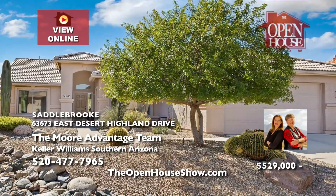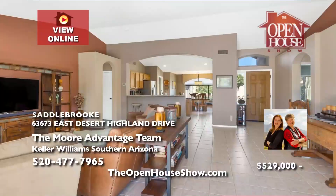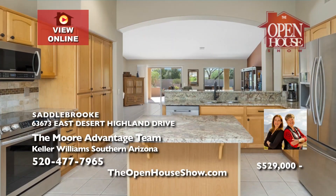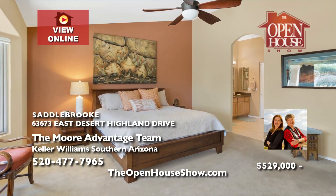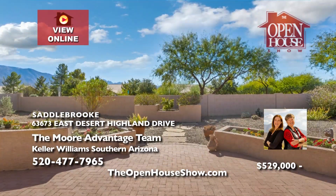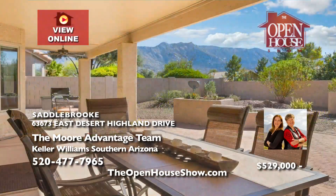The Moore Advantage team proudly introduces this charming Saddlebrook home with scenic mountain views. The Laredo floor plan boasts 1,934 square feet and encompasses three bedrooms and two bathrooms. Move-in ready — move right in and start enjoying that world-class Saddlebrook lifestyle. For more details, reach out to Lauren and Dorothy, the mother-daughter team, today.